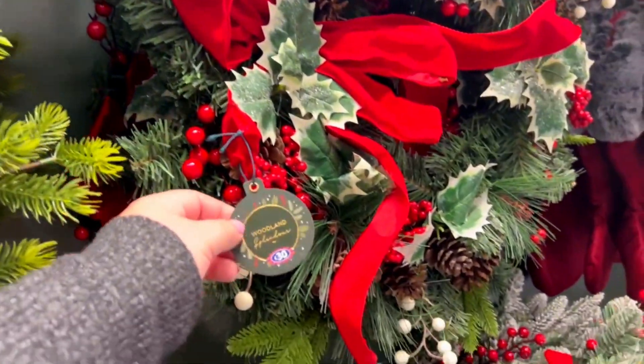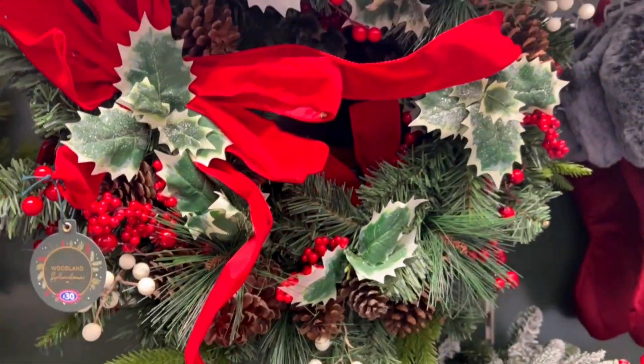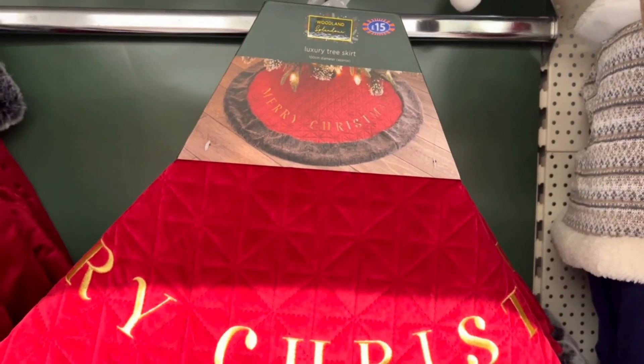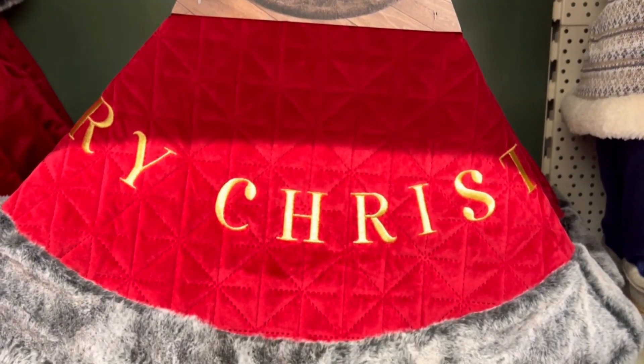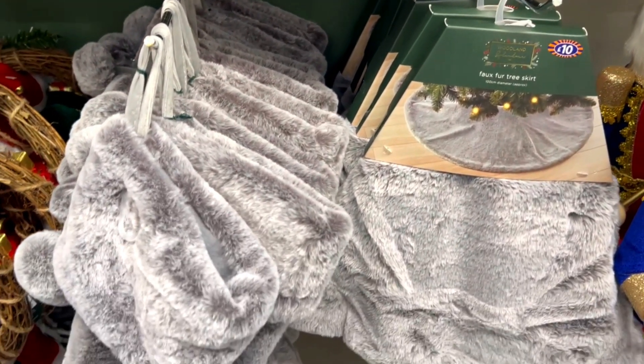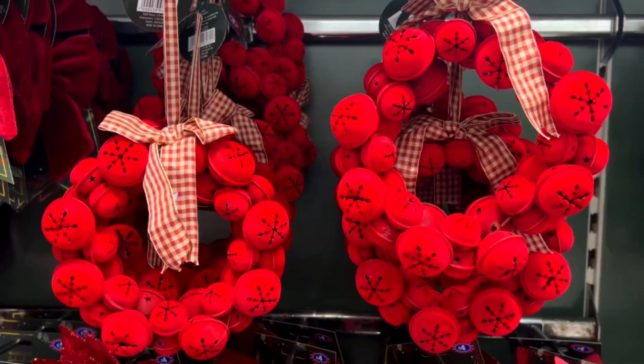I'm interested to know — do you use a tree skirt or not? Where I'm from we don't use a tree skirt, but when I moved here I realized that people do use them and it looks nice, it looks more fancy I would say. Please let me know down in the comments below if you do use a tree skirt or not.